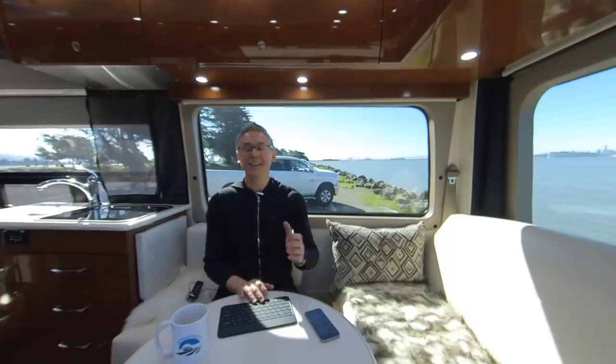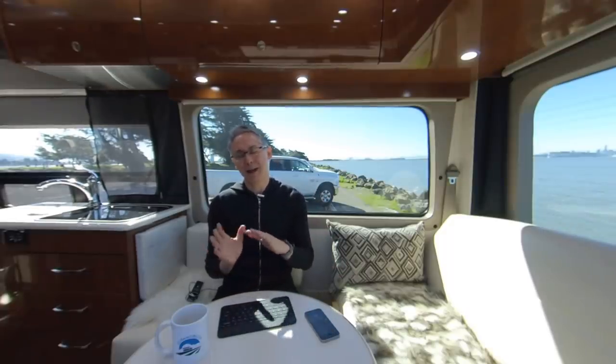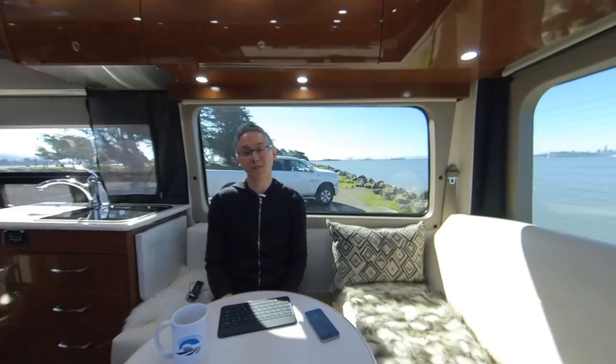I'll be honest, the idea of having a wet bath wasn't alluring when I first got the van. I wasn't keen on what I thought would be a lot of work to set up and tear down the bathroom, but it turns out that was a lot of fear about nothing, as you'll see. The biggest advantage of using my own shower is cleanliness and convenience, and it turns out that with a few tips the experience can be pretty darn good.